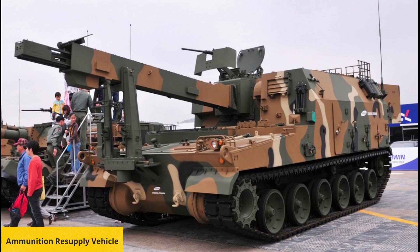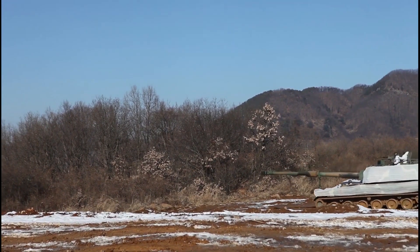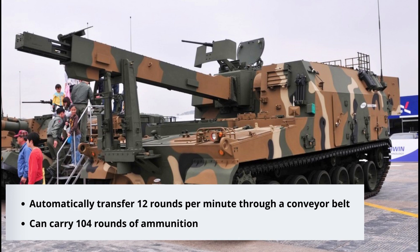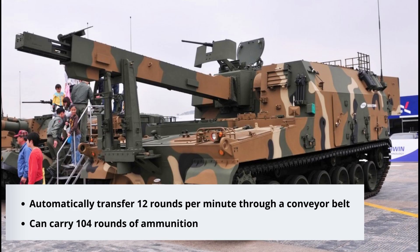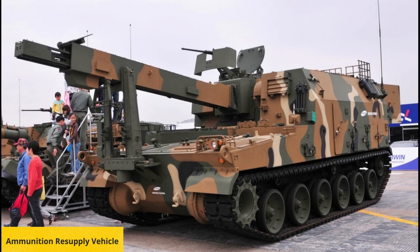The K-10 is an automatic resupply vehicle based on the K-9 platform. It has a combat weight of 47 tons and can support a team of K-9 howitzers by carrying and resupplying 104 shells of 155mm artillery ammunition and 504 units of charges under heavy fire. Operated by three crew, it can transfer ammunition at a maximum speed of 12 rounds per minute, taking 37 minutes to fully load and 28 minutes to empty.